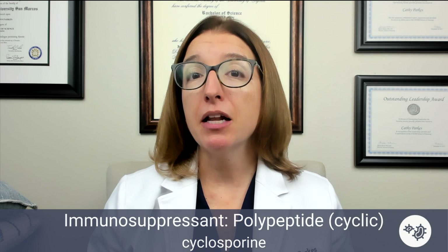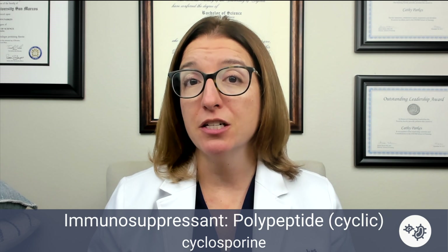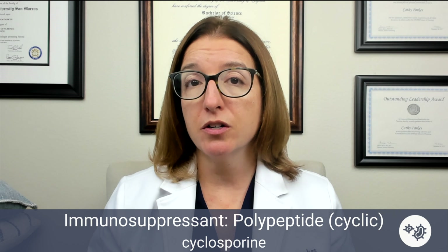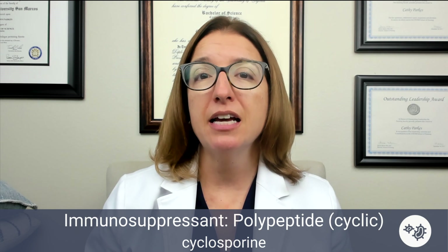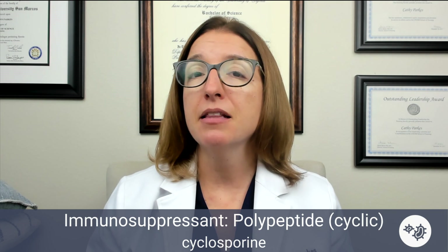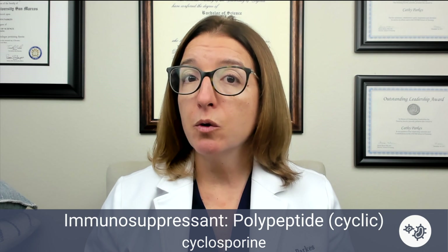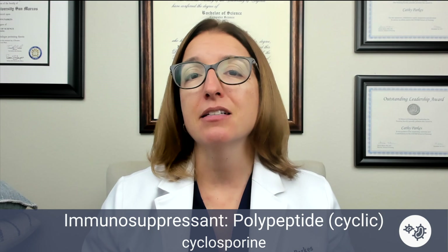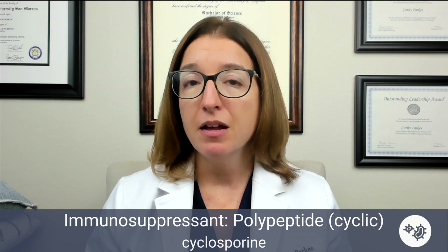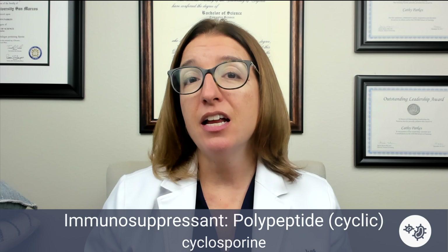Next, we have cyclosporine, which is a cyclic polypeptide. It's used to prevent organ rejection in transplant patients. It's also used to treat autoimmune disorders such as ulcerative colitis, rheumatoid arthritis, and psoriasis. It works by inhibiting the body's normal immune response. Key side effects with cyclosporine include risk of infection, hepatotoxicity, nephrotoxicity, GI upset, hypertension, and tremor.